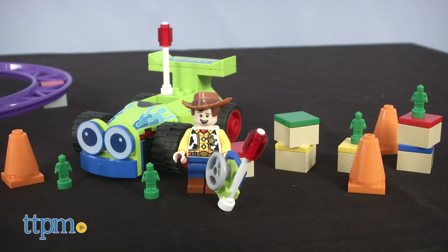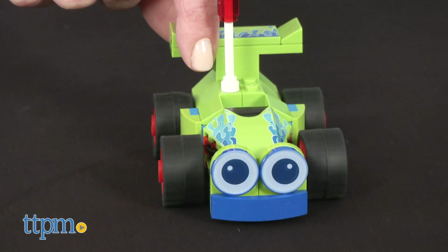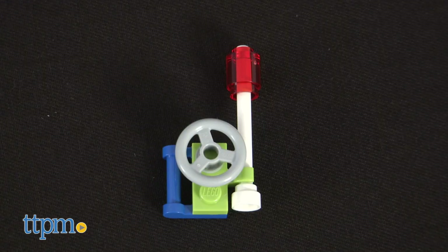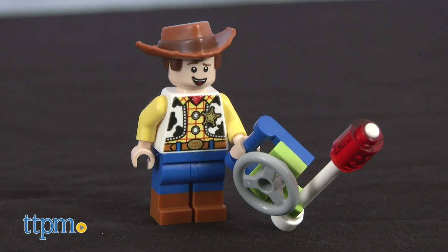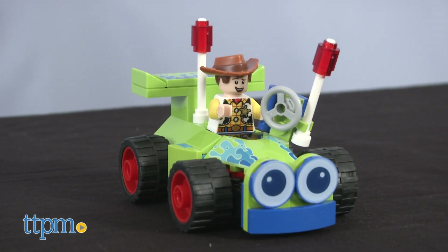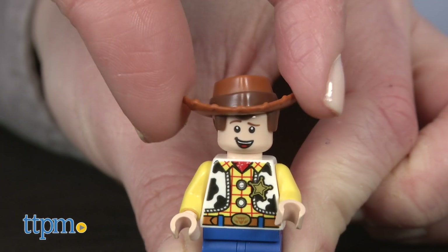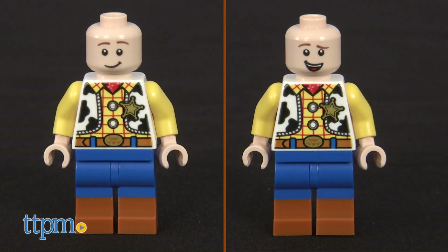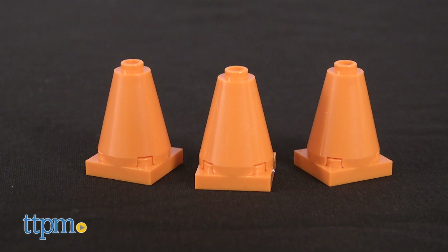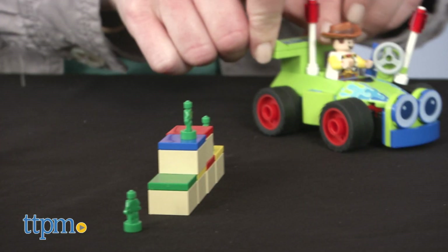In this lineup, you can build Woody and RC. RC looks just like the remote control race car from the movie, complete with real rolling wheels. With a set of 69 pieces, you also get to build a remote for the Woody minifigure to hold, and there's space in the cockpit for Woody to sit and drive. The Woody minifigure is dressed in the character's signature cowboy outfit, complete with removable hat and hair combo. This allows you to easily rotate Woody's head to switch his facial expression. Also included in the set are traffic cones, little green LEGO army men, and blocks for stacking and creating obstacle courses.